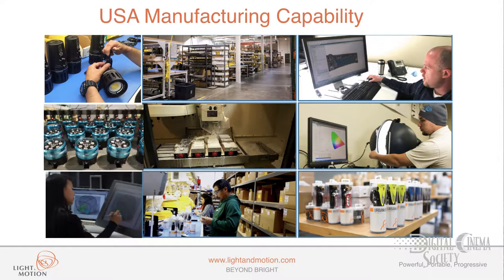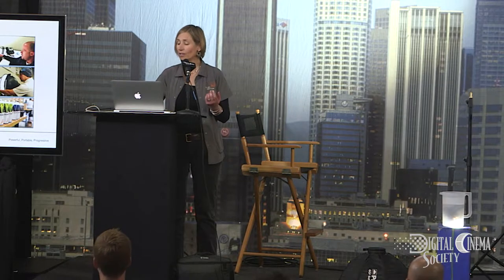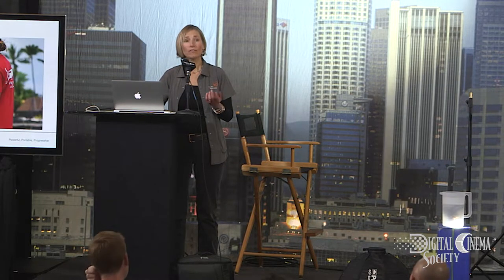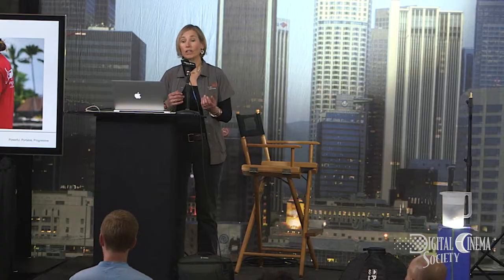Engineering, manufacturing, design, assembly, distribution. Although we're new to DCS — we're probably the newest members — we're not new to lighting. We've been in the business for over 25 years, designing the most high-performance, state-of-the-art, underwater lighting solutions for filmmakers and photographers.